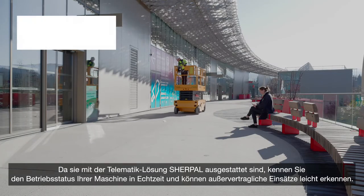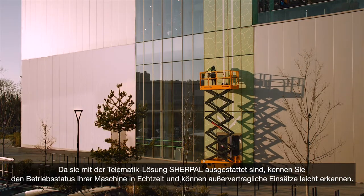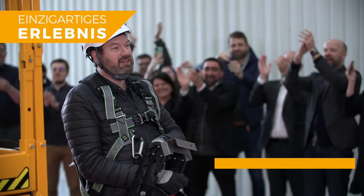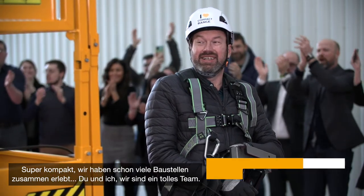The SurePal remote monitoring solution provides real-time information on your machine's operational status. You can easily detect non-contractual use. We've done a lot of work and traveled to a lot of places together — we make a pretty good team.